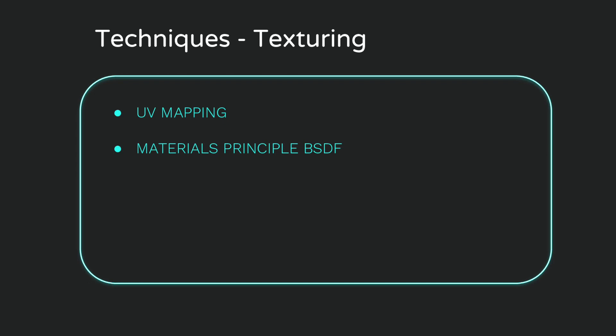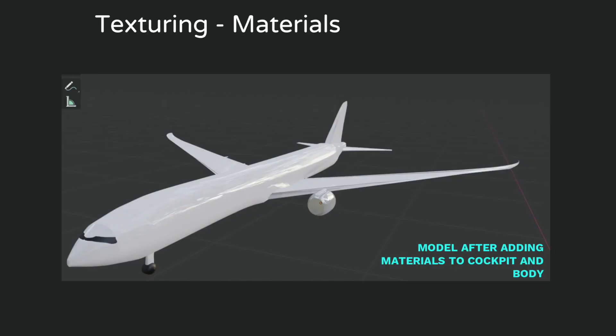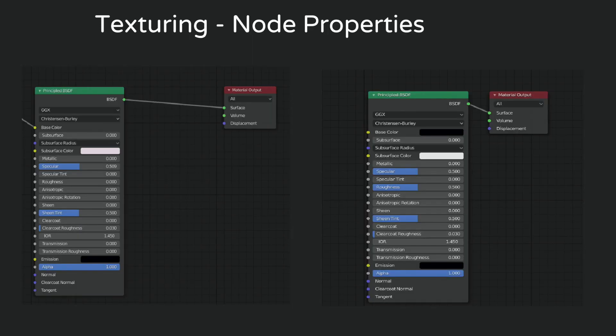The texturing technique involved UV mapping and the Principled BSDF material shader. To create the initial white base coat and darkened cockpit windows, the Principled BSDF shader was used with white and black selected from the subsurface colour. Since the 777X has a shiny fuselage, the sheen tint and specular properties were adjusted to create a minimal white shine and minimal reflection. For the cockpit windows, a glass effect was created by increasing the specular, roughness, and sheen tint to replicate the real-world glassy effect.